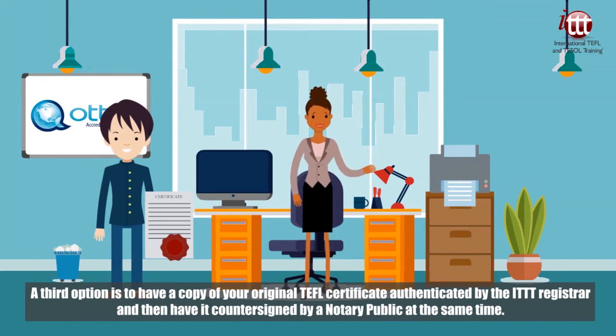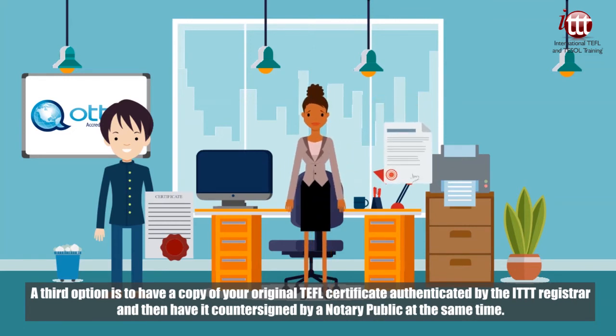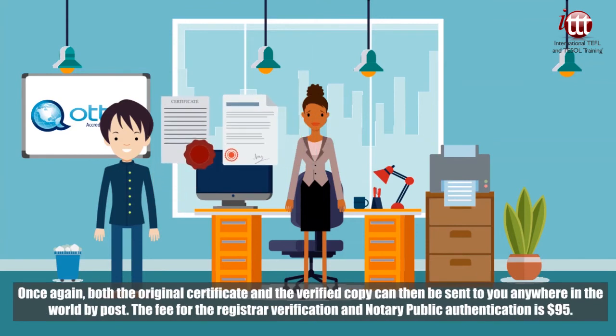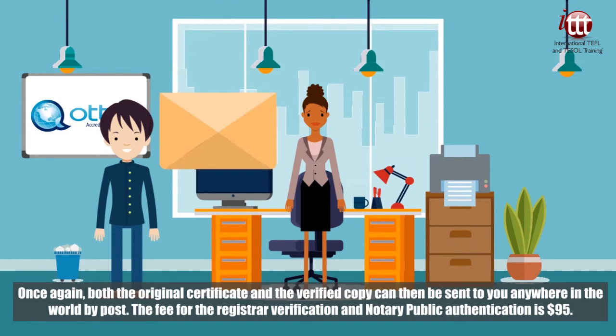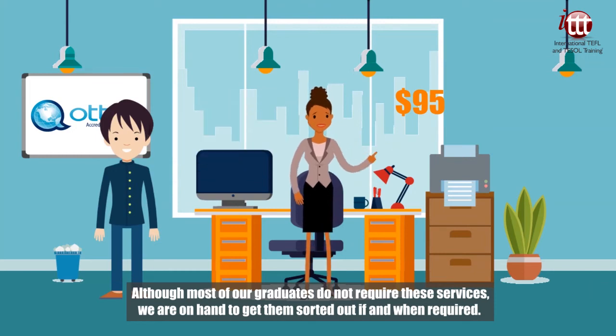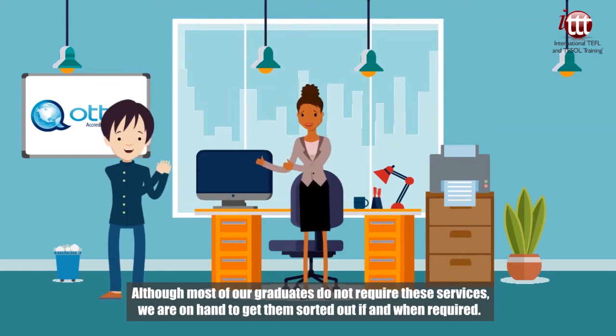A third option is to have a copy of your original TEFL certificate authenticated by the ITTT Registrar and then have it countersigned by a notary public at the same time. Both the original certificate and the verified copy can then be sent to you anywhere in the world by post. The fee for the registrar verification and notary public authentication is 95 USD. Although most of our graduates do not require these services, we are on hand to get them sorted out if and when required.